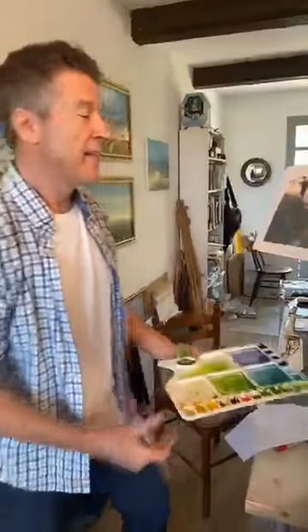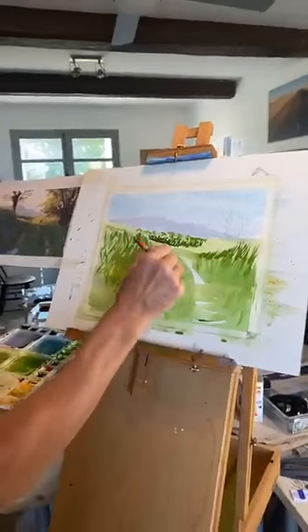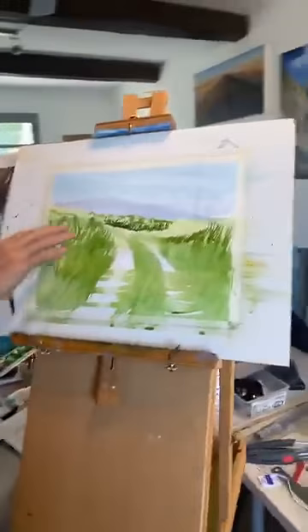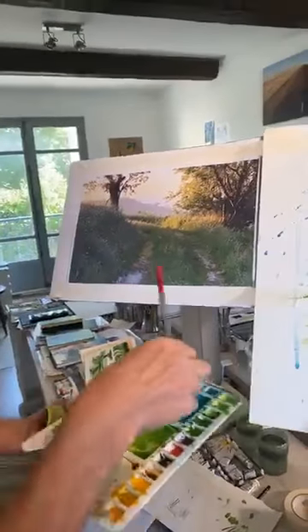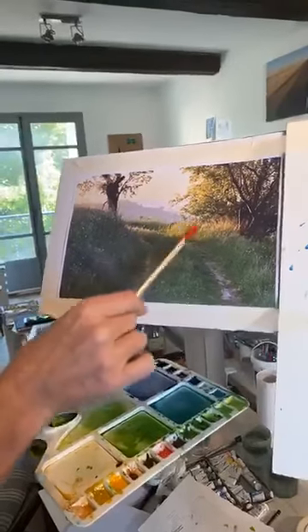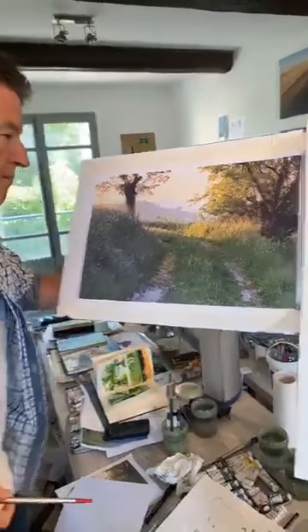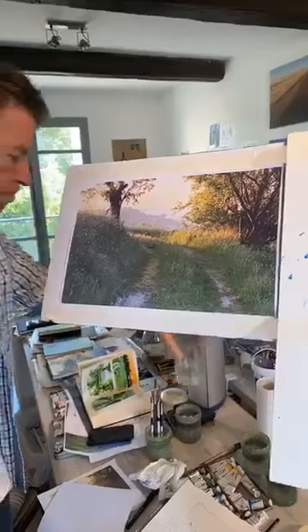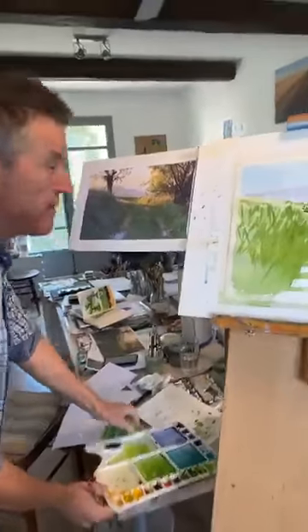I haven't got any music on today. That area is still quite wet — I'm just going to put a little bit of texture in there. We're slowly building that up now, getting that kind of little dark area quite nicely. Now I'm going to put a bit of texture into that area and then look at some trees.